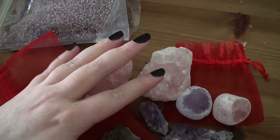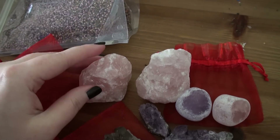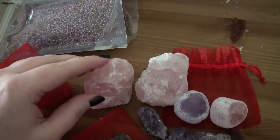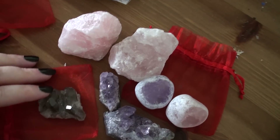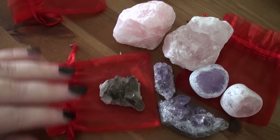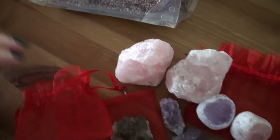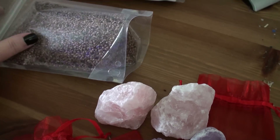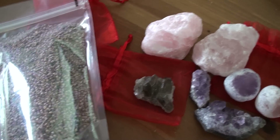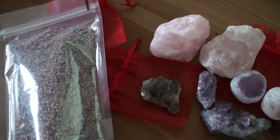I may make a crystal grid up with these, or they may go towards my little goddess shrine, the goddess altar box that I showed before. So that's it for this haul video. Many blessings — thank you, thank you, thank you.